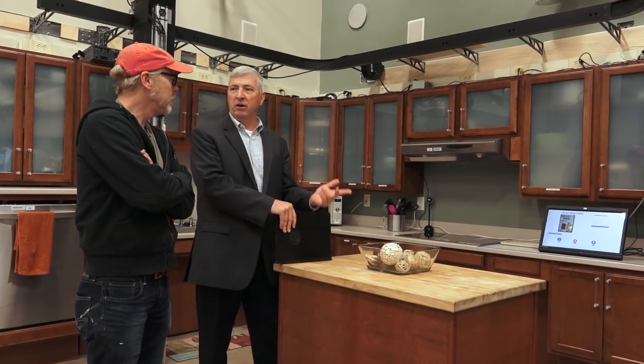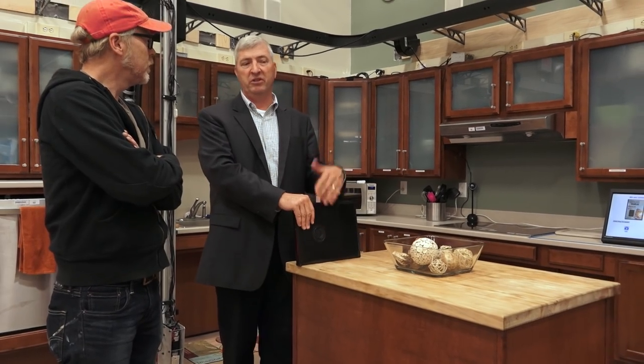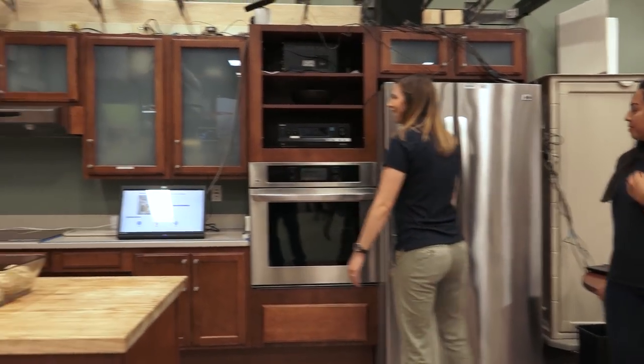This is called the Cueing Kitchen. It gives verbal and visual cues to individuals with cognitive impairments or those going through the natural aging process. Because the minute you aren't able to cook for yourself somebody's looking for alternatives, if we can keep individuals with disabilities or cognitive impairments able to function independently at home, the better off everyone is. Step into the kitchen and we'll guide you through making pasta.